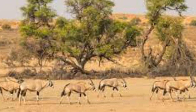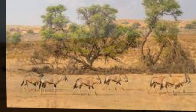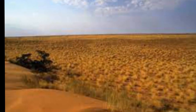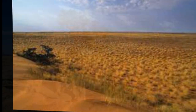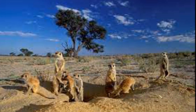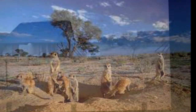Kgalagadi Transfrontier Park is a large wildlife preserve and conservation area in southern Africa. The park straddles the border between South Africa and Botswana and comprises two adjoining national parks: Kalahari Gemsbok National Park in South Africa and Gemsbok National Park in Botswana. The total area of the park is 38,000 square kilometers. Approximately three-quarters of the park lies in Botswana and one-quarter in South Africa.